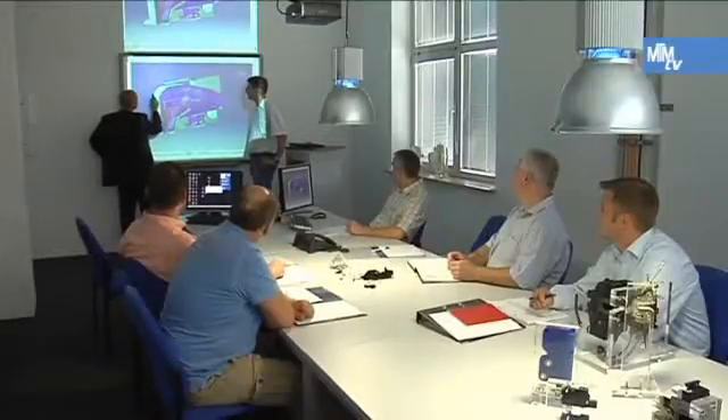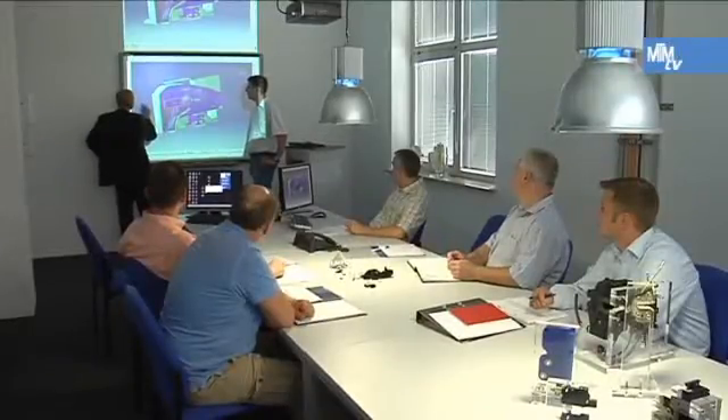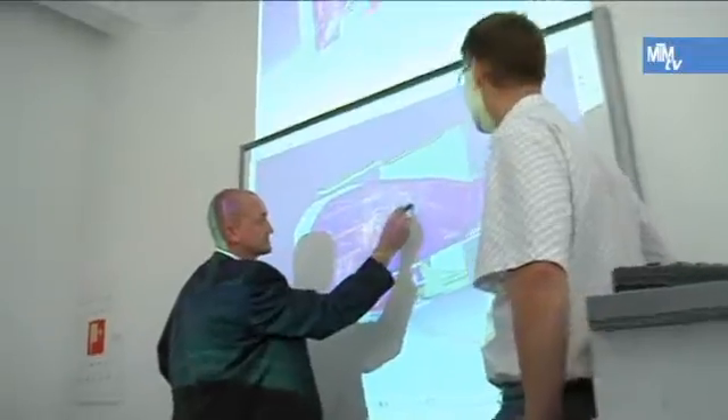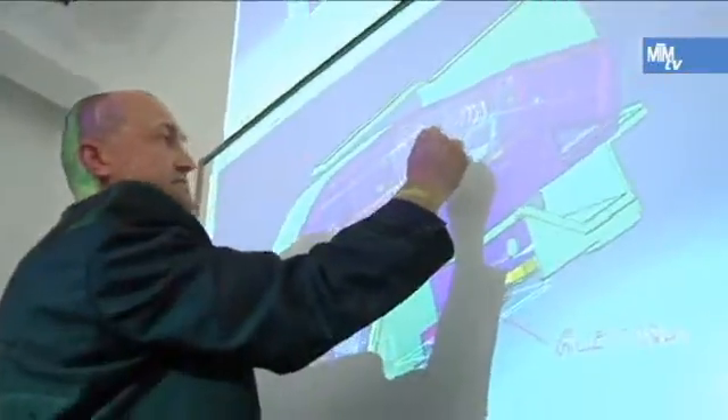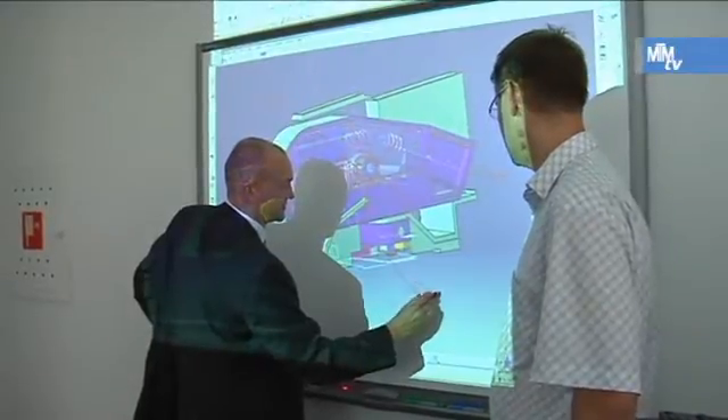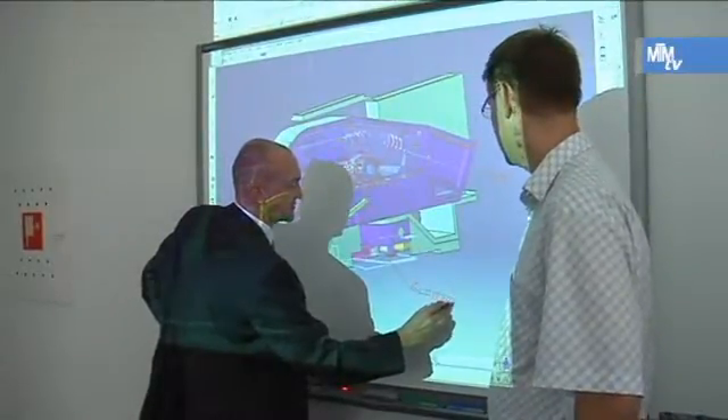The MTM software called Tycon handles global data management using the central data server at the Heiligenhaus base. The MTM software called Procon is also an important component in the Keycut production system. Products are analyzed and assessed by a team of experts, even during the early development phase. Costs and unnecessary investments are then avoided from the outset.